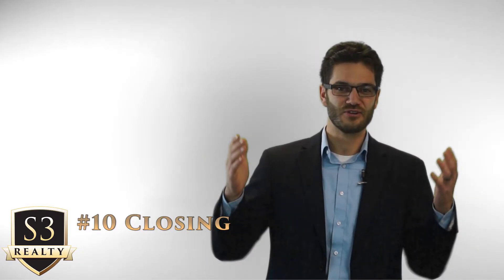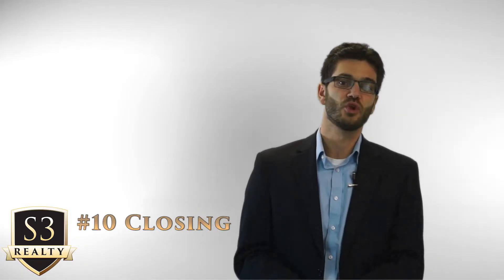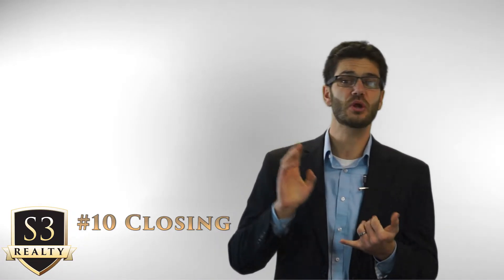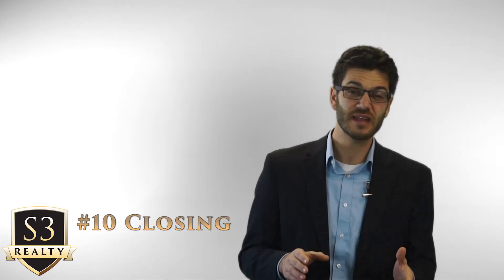You've made it — the day of closing is here. You show up with your realtor and most likely your lender, and you gather around the closing table, which is typically at the title office. Be sure to bring your ID and the right amount of money, and be prepared for the hand you sign with to have cramps for a couple of days, because you're going to sign a lot of documents. Typically, you get keys and garage door openers at the closing table after all the signing has been completed and the money's been transferred.